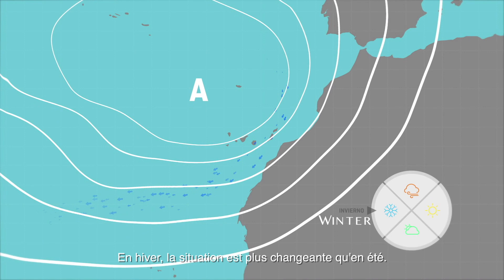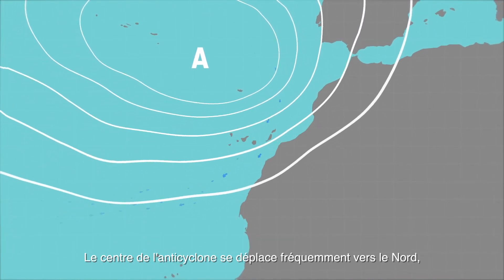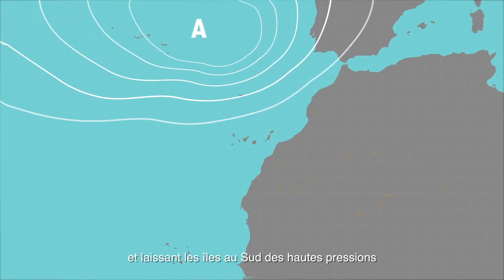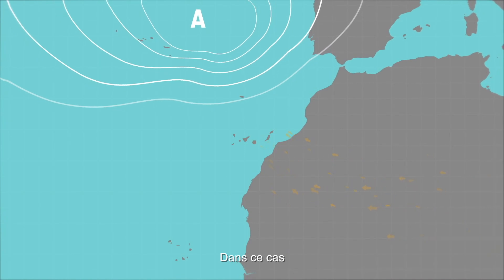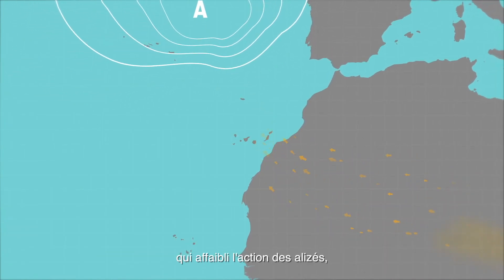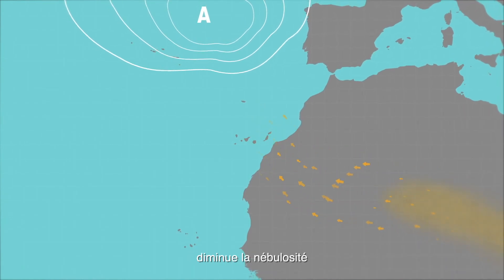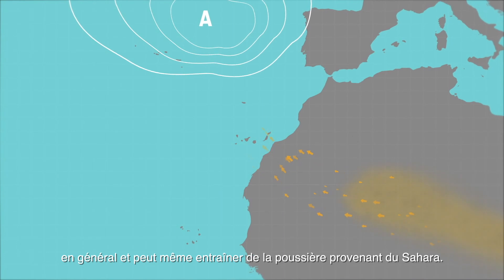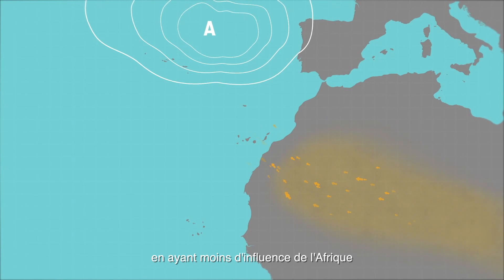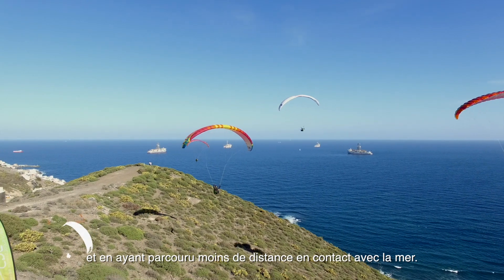In winter the situation is more changeable than in summer. The centre of the anticyclone often moves to the north and away from the Canary Islands, thereby leaving the islands to the south of the high pressure. In this case a wind regime with an east to southeast component appears, weakening the trade winds, reducing cloudiness and even dragging suspended dust particles from the Sahara. This is due to the air mass being less humid because of the African influence and the short distance travelled in contact with the sea.